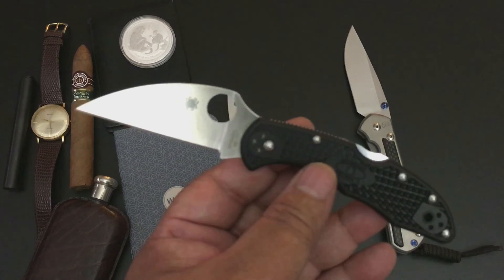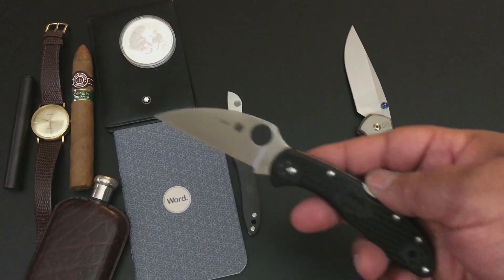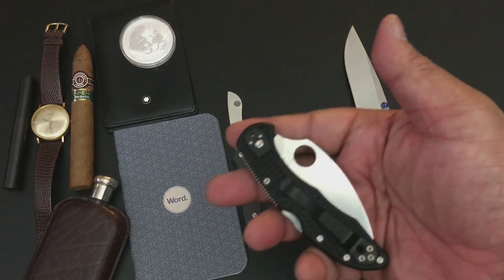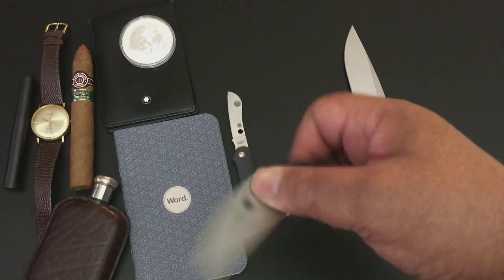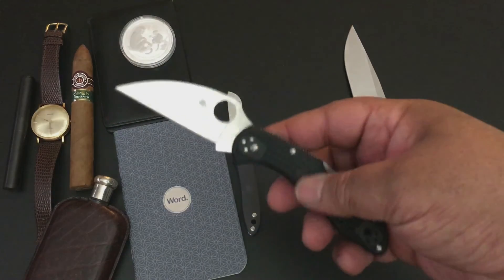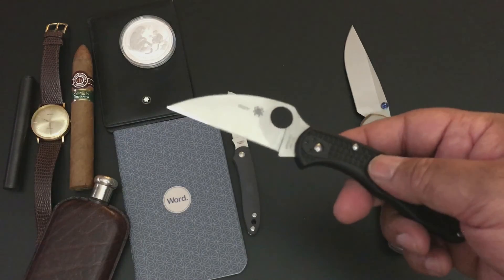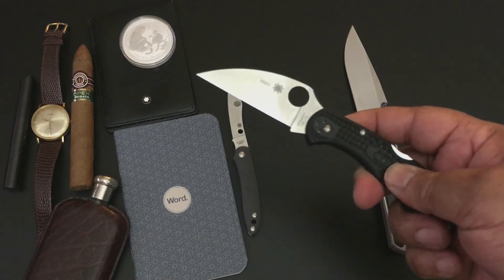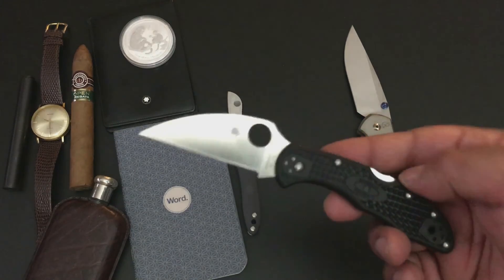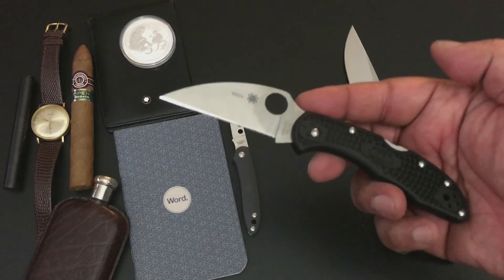This is the newest Spyderco knife that has just been released — the Spyderco Wharncliffe. Spyderco really listens to their customers; they have their own forum on their website and Sal Glesser, the founder of Spyderco, is on there all the time giving responses. People were saying they love the Delica at work, especially with the FRN scales — lightweight and indestructible. Someone who worked in a warehouse said a Wharncliffe blade would help them so much with cutting, and so here's the Wharncliffe.